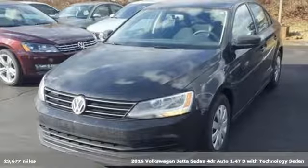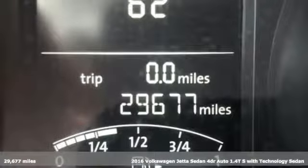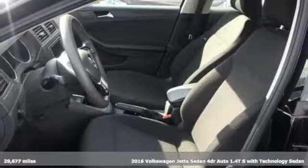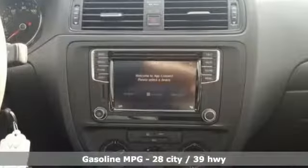Here's a 2016 Volkswagen Jetta sedan. German engineering, craftsmanship, and attention to detail make this Jetta dynamic. It comes nicely equipped with features you'll love.